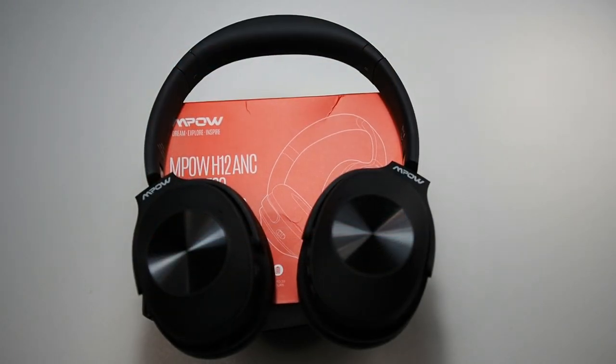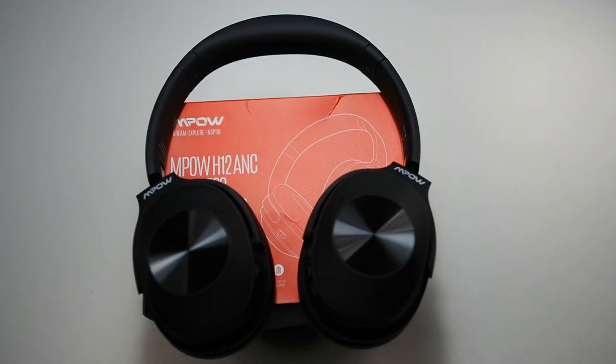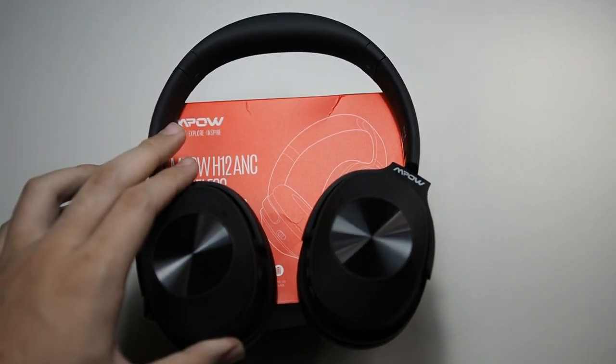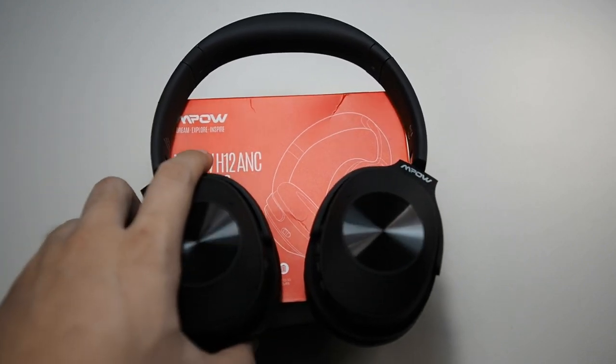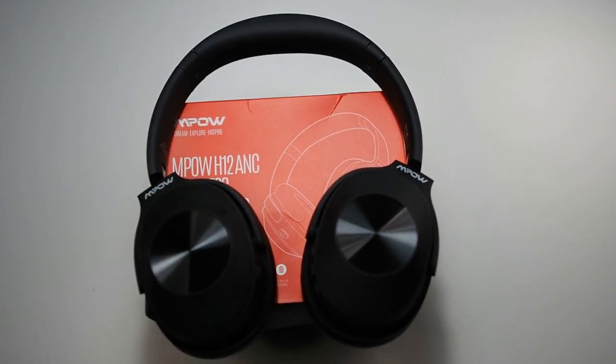I wanted to find out what people thought, so I asked users who own the Bose QC35 and Sony XM1000s to do a blind test with these headphones. They were actually impressed by the sound quality — surprising considering this costs a fraction of those expensive earphones. It accentuates the highs and lows, and the mids are pretty good too. For my personal taste, the highs are borderline unbearable — I like more balanced sound — but reviews on these have been really positive, especially for long flights on a budget.